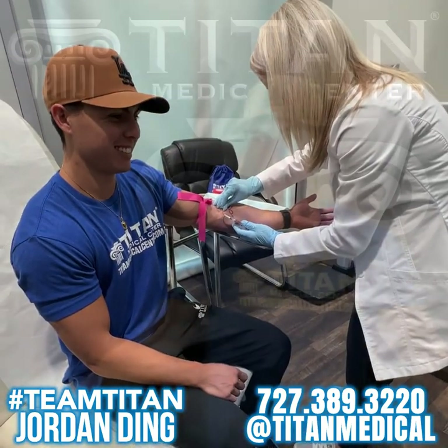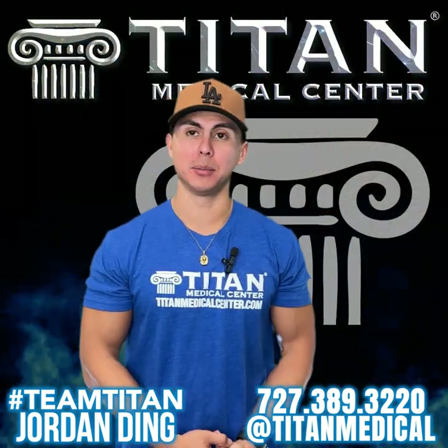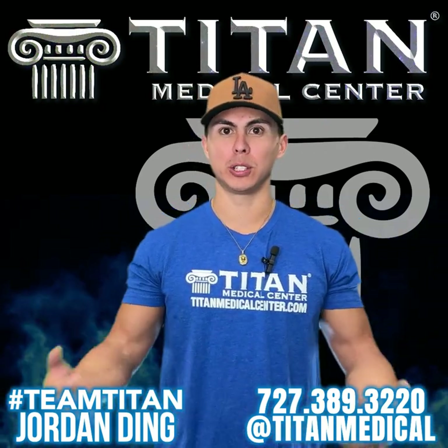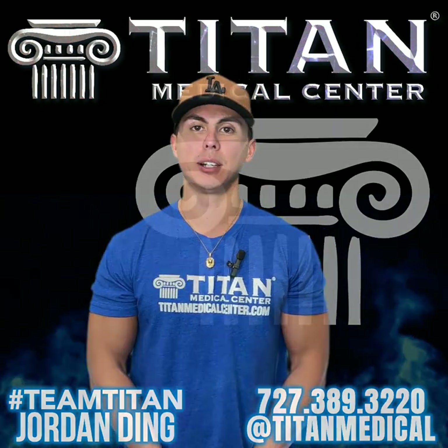I'm very happy to be part of the Titan family. Not only do they treat me like family, it's always first class everything — great people, great connection with everybody. It honestly just feels like my second family.